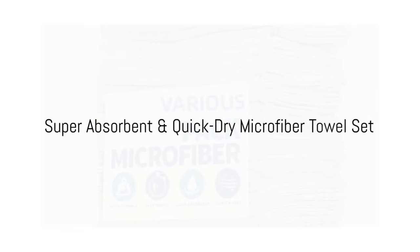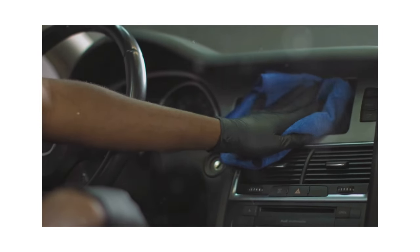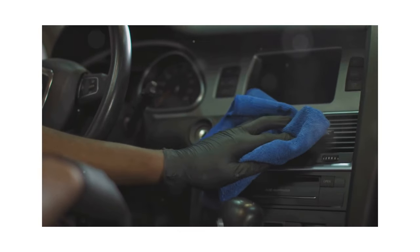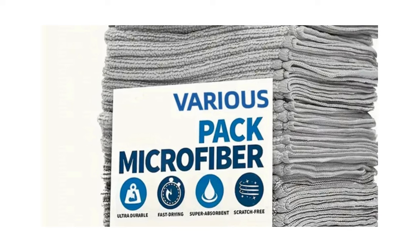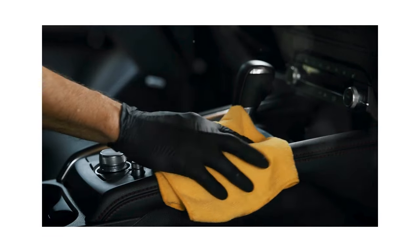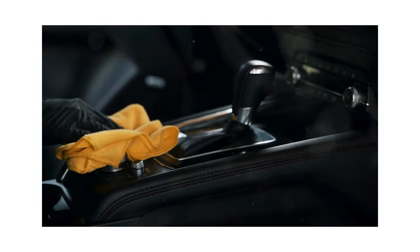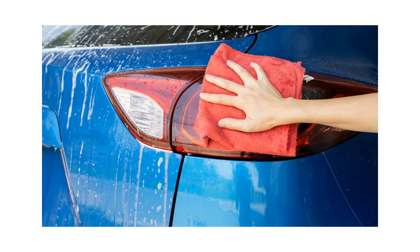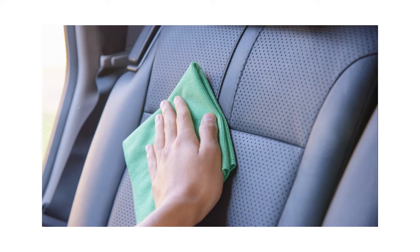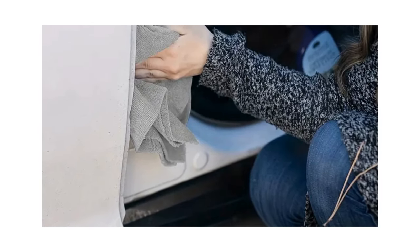Next up, we have the Super Absorbent and Quick-Dry Microfiber Towel Set. For only $1.88, you get a set of resilient, reusable, and multifunctional towels. These are specifically designed for meticulous car detailing without leaving any scratches on your precious ride. Their super absorbent nature allows them to soak up all the water off your car after a thorough wash, preventing water spots from forming and ensuring your car maintains its pristine shine. The quick-drying quality also makes them perfect for those days when you're in a hurry but still want to give your car a quick spot clean. They're also great for wiping down the interior — whether it's dust on the dashboard, a coffee spill on the seat, or fingerprints on the windows. They are gentle on all surfaces, yet effective in removing grime and dirt.